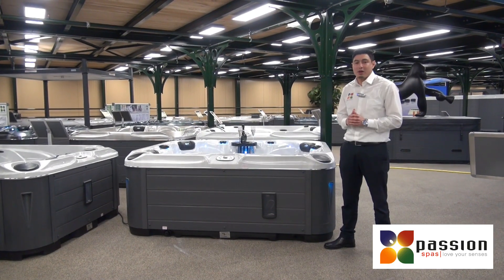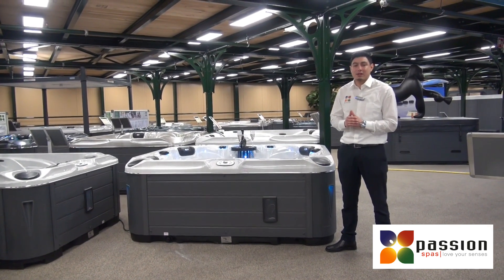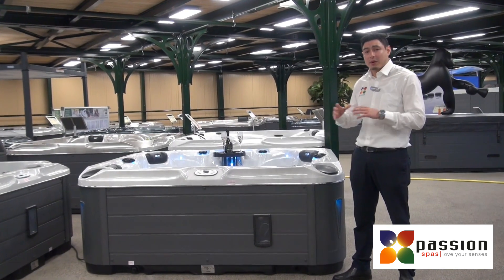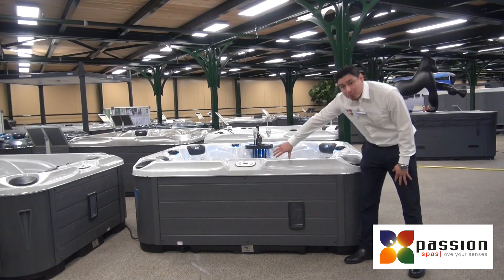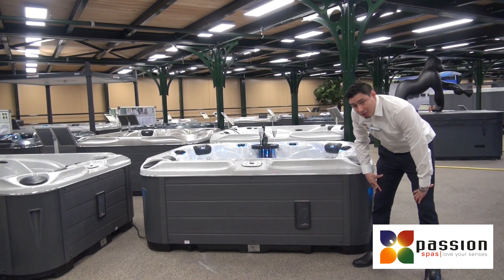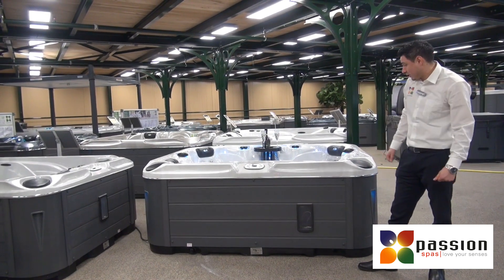Hi, I would like to introduce you all to our new addition for our signature collection, the Spa Happy. It's a very lovely compact spa for a person. You can see it's a beautiful design, of course with a synthetic button, so you can enjoy your spa for a long time.